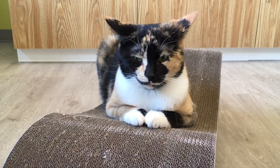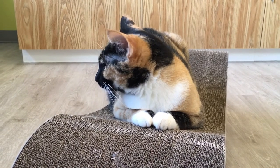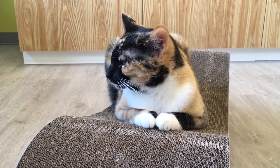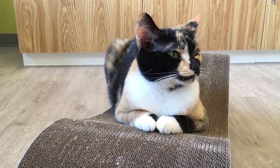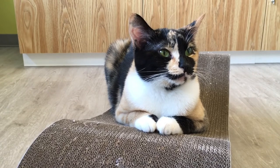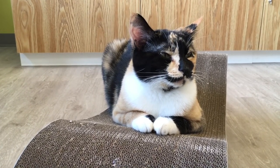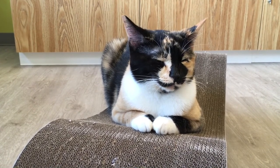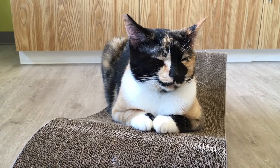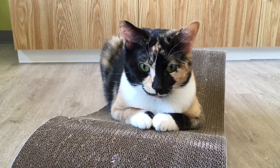A cat's whiskers help them find their way in the dark and act like a short-range radar when they are hunting. The whiskers are rooted much more deeply in the skin than their fur. The tips are so sensitive that they can detect even the slightest change of a breeze. They help them figure out how wide an opening is. You never want to cut a cat's whiskers. Imagine if somebody blindfolded you and you couldn't take it off for a few weeks — it's like that for a cat whose whiskers have been cut.